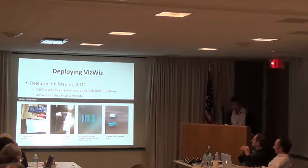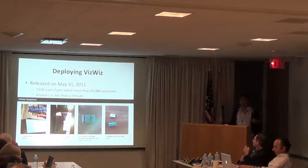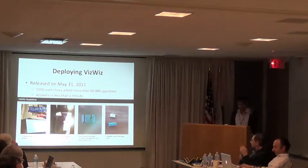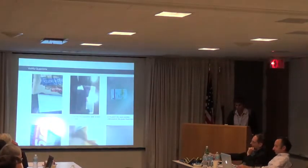We actually deployed this and it's been out for a little over two years now. It's answered more than 60,000 questions from 5,500 different users. One of the really interesting things — one of the reasons people do Wizard of Oz studies — is to get a sense of what people want this technology for, what they're going to do with it. I want to show you some examples of questions that have been asked.